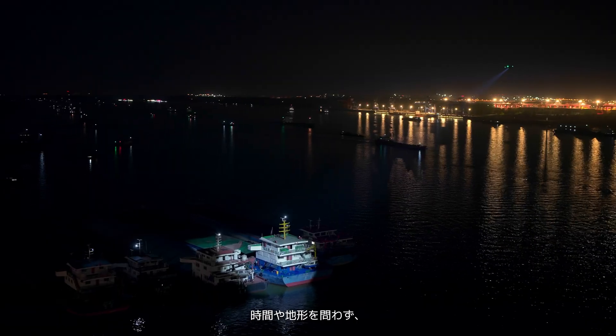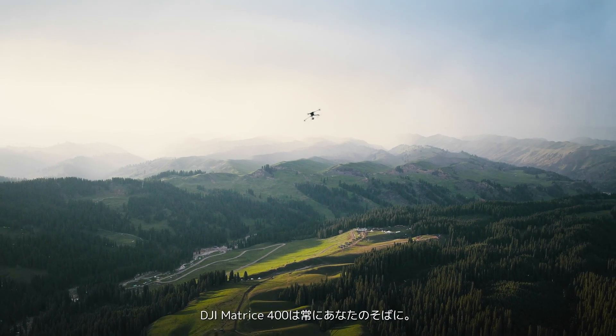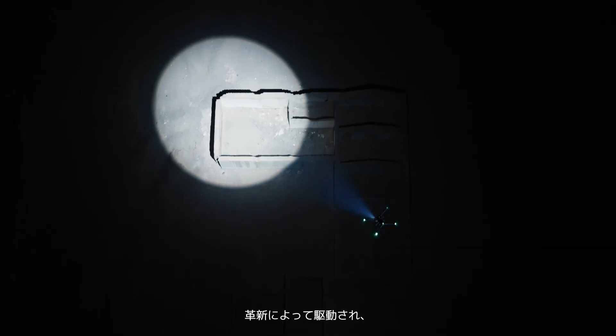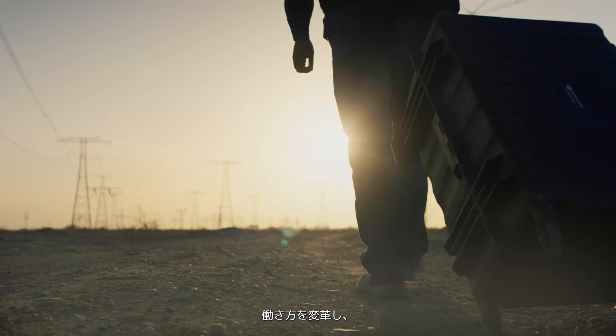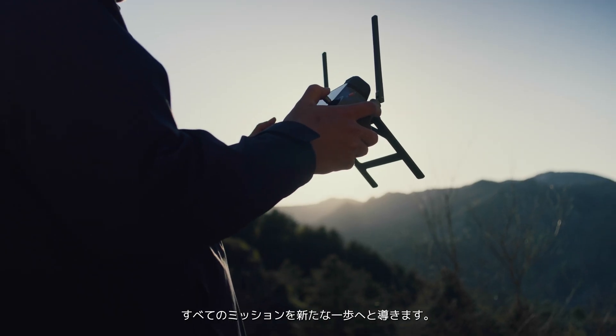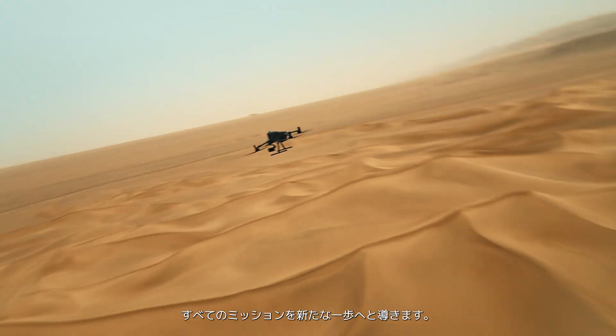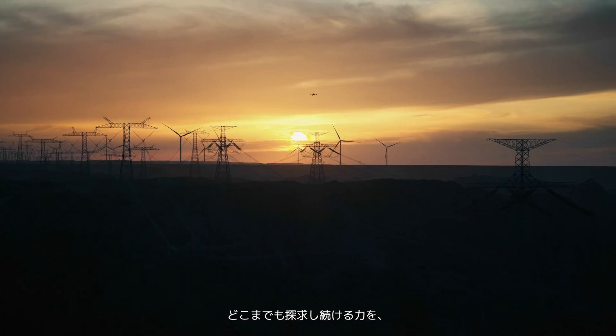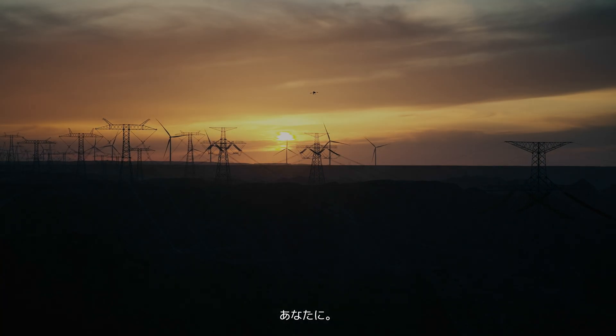No matter the hour or the terrain, DJI Matrice 400 is always by your side. Driven by innovation, it transforms the way you work, turning every mission into a bold step forward. And empowering you to push boundaries and keep exploring wherever your journey leads.